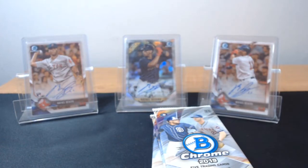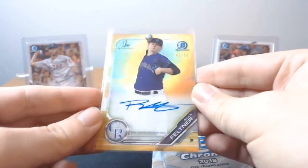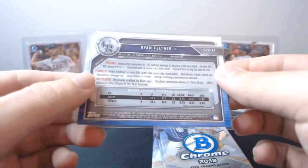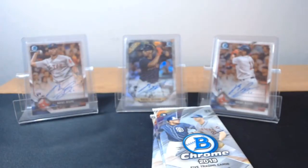I'm going to put that in a nice sleeve because that is nuts. Like I said, even if he just makes a cup of coffee in the majors, there's value to that. And this is gradable — it looks pretty centered, I'm not seeing any marks on the card, corners look pretty good. I'm not seeing an issue. First Bowman gold freaking auto — are you serious?